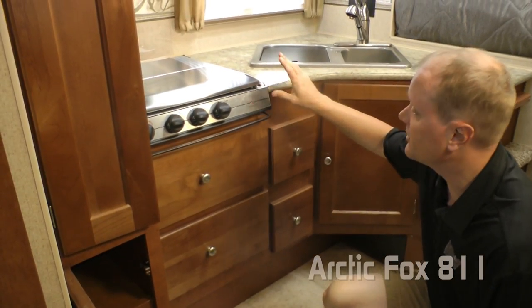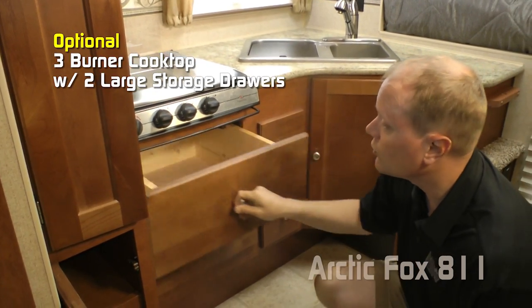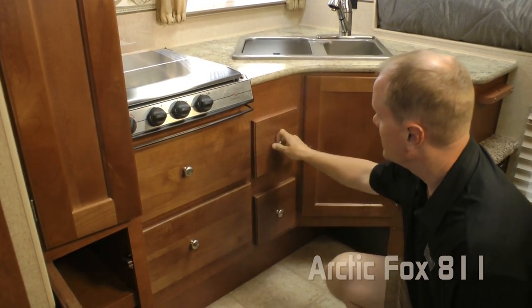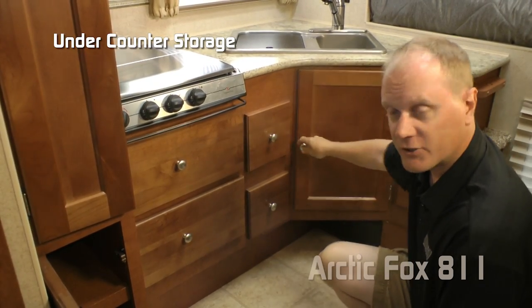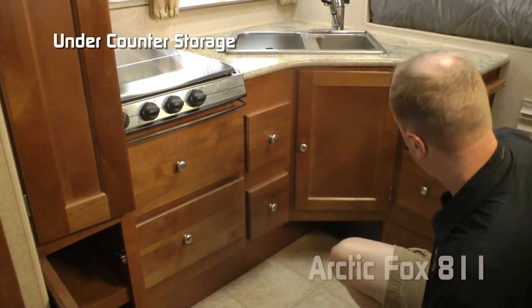If you choose to option in the three-burner cooktop, you get two large pot and pan drawers, two additional storage drawers, under-sink storage, another storage cubby, and a storage drawer.